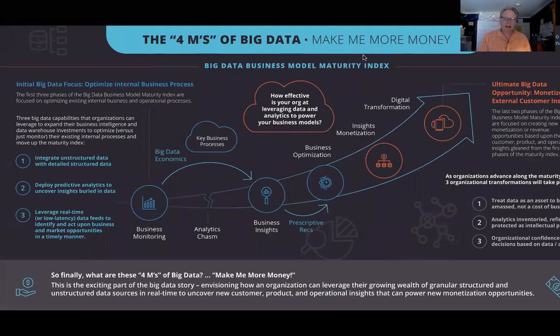Hello and welcome to episode two in the Big Data MBA educational series. Today we're going to focus in on the Big Data Business Model Maturity Index, which I introduced in the first episode when we talked about the Big Data Story Map.